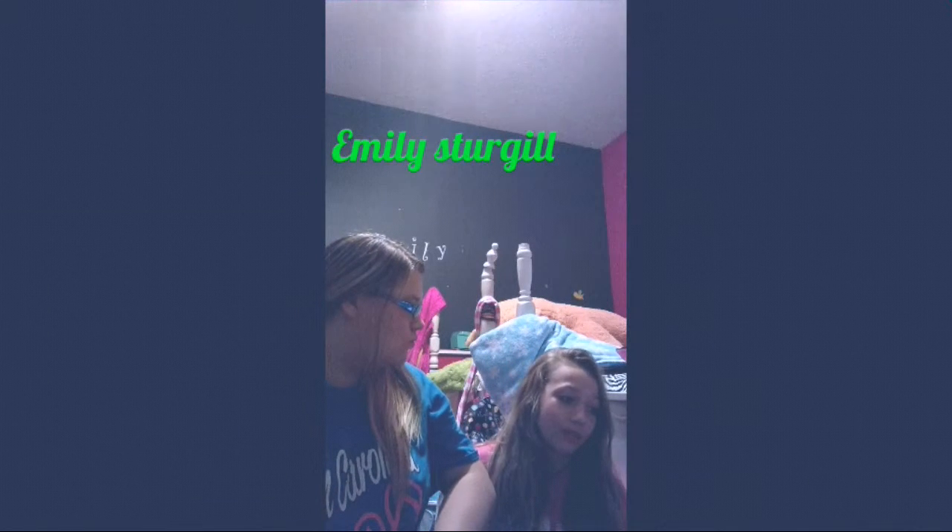Can you check out my channel? Go check out her channel, Emily Sturgill, and subscribe to her. And my other channel — I forgot what it's called. Well, I can do it then. You got it, and I have a new channel.